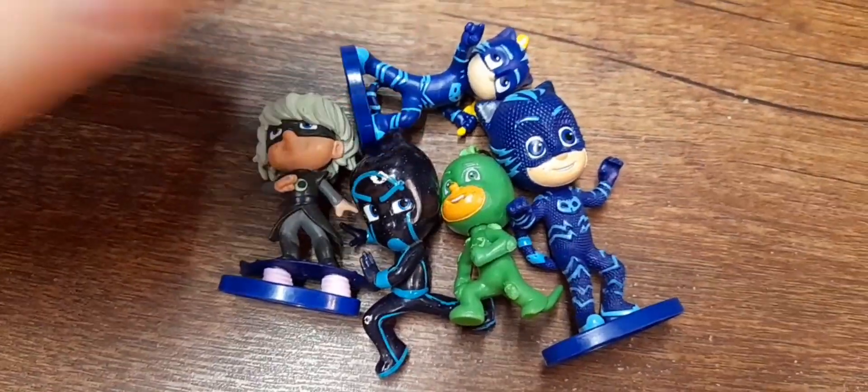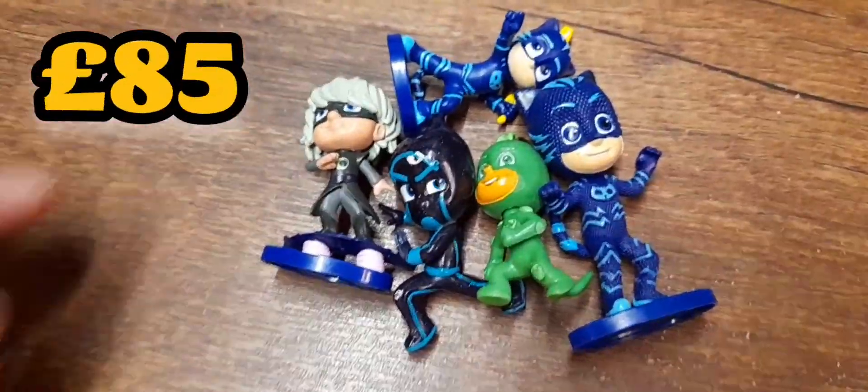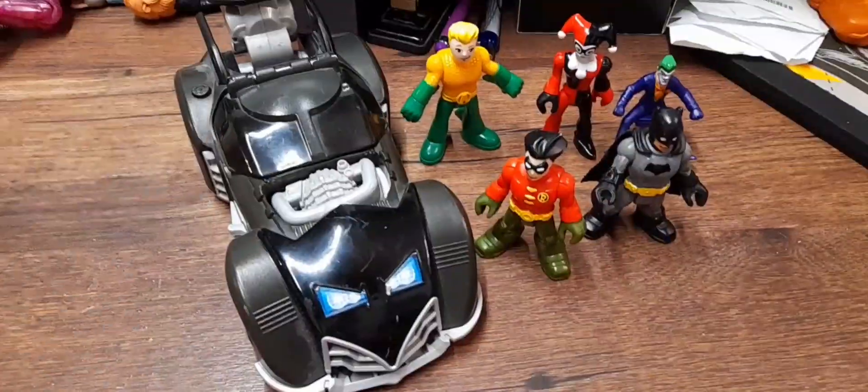These are PJ Masks figures. If I put these at seven I'll probably take five.